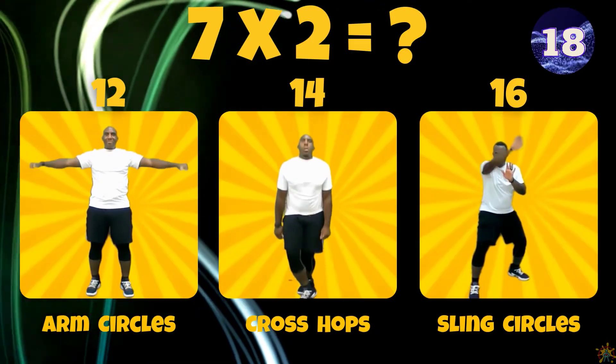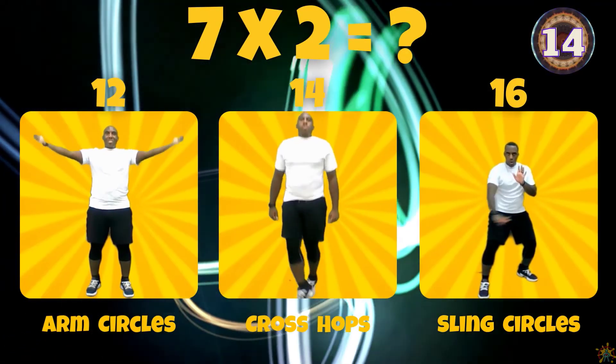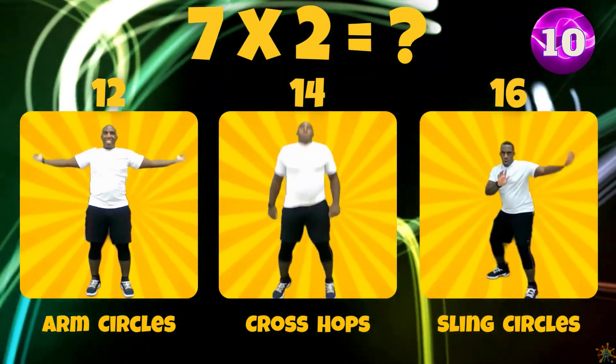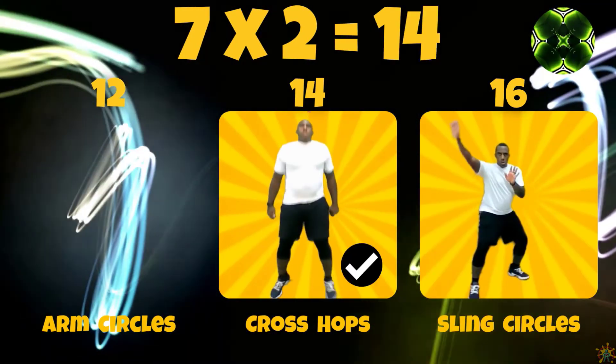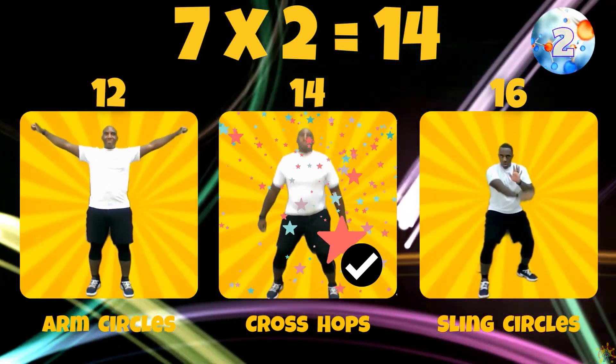7 times 2. Is the answer 12, 14, or 16? 7 times 2 equals 14.